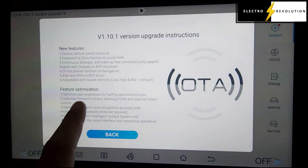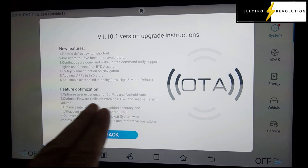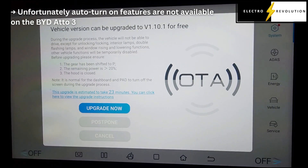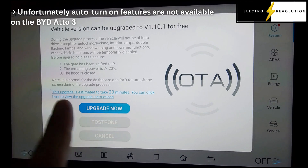Now the feature optimizations. Optimize user experience for CarPlay and Android Auto — it'll be interesting to see what that actually involves, as there are a couple of things with Android Auto and Apple CarPlay that can be improved. Optimize forward collision warning and seatbelt alarm volume. Optimize intelligent voice recognition accuracy and multi-accent compatibility — internet required. And optimize the BYD intelligent cockpit system with improvements to the visual interface and interactive operations. I would hope this means the bottom bar is also modified — one of the best features is how the vehicle behaves when you unlock it and turn it on. I was actually surprised how much I liked that feature on the BYD Seal, and I hope it's on this model.